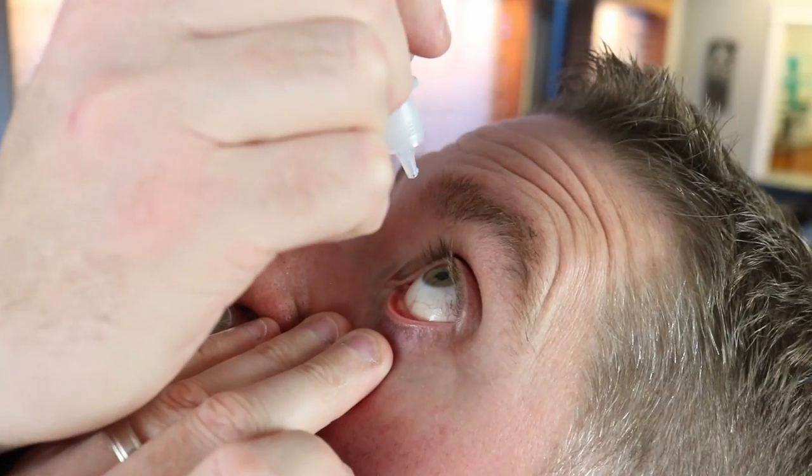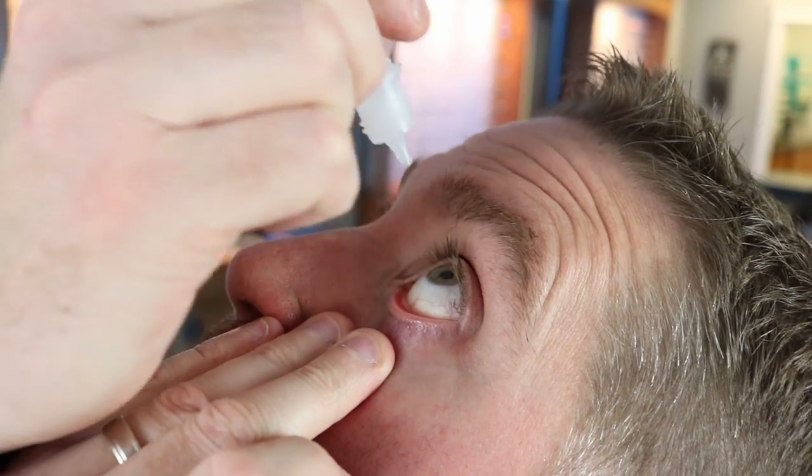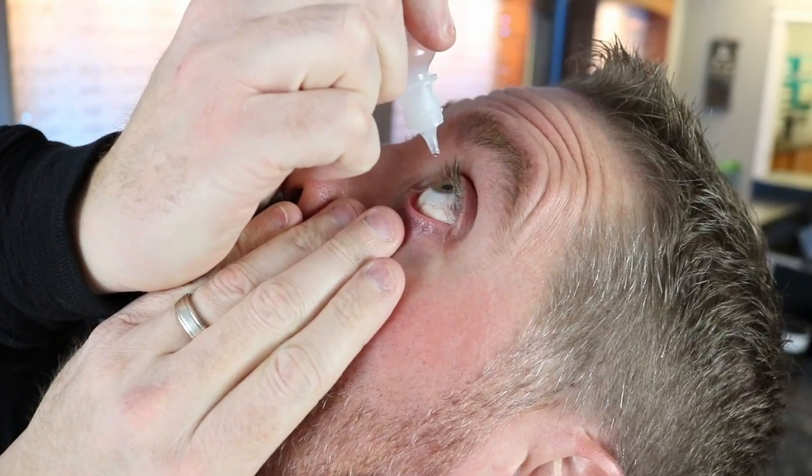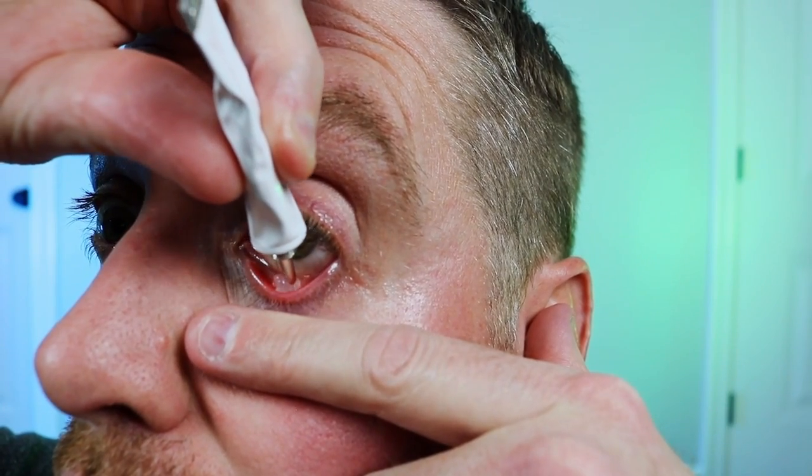We're breaking up the treatment into two categories: what's the treatment if you have a current erosion, and what the treatment is to prevent an erosion. For a current erosion, the first line of defense is preservative-free artificial tears — you want to be using them a lot, every one to two hours. Check the description for a link to my video about my favorite preservative-free tears. The other thing is to use a gel or an ointment at night, and this is really important — this is the part I didn't get into the other video.